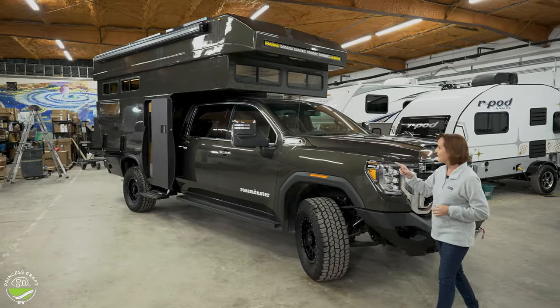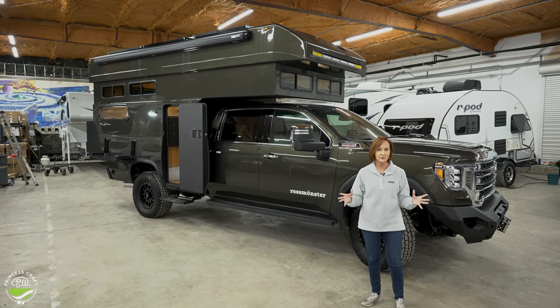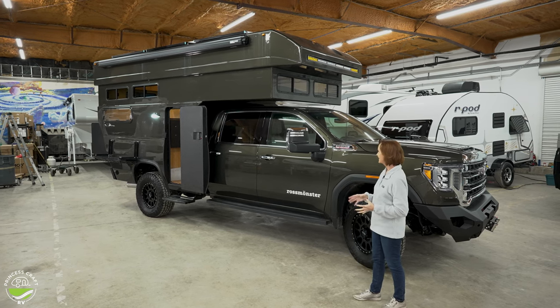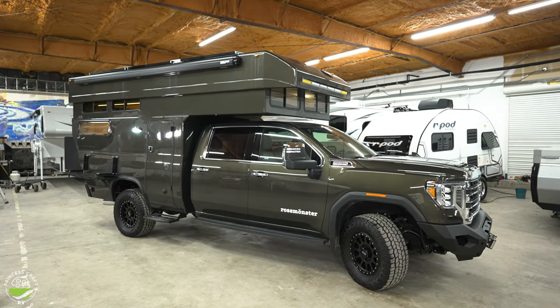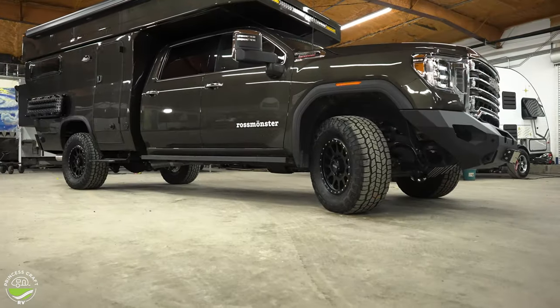There's a 12,000-pound winch on the front built into this custom bumper. On this side I want to point out the Fiamma awning — it opens up and gives you a beautiful outside space, very easy and simple to do. This truck can take you anywhere you want to go. Once you lower the roof down, you've got that low profile you're looking for if you're getting off the beaten path, and less wind drag.